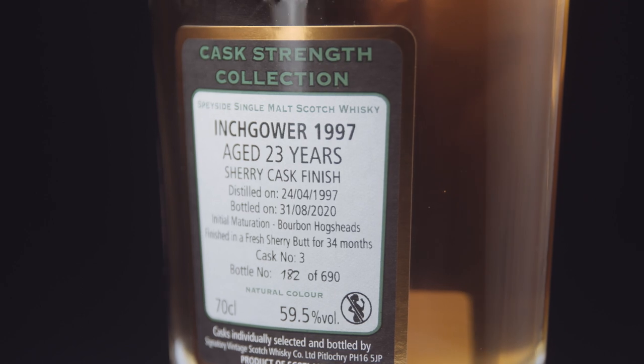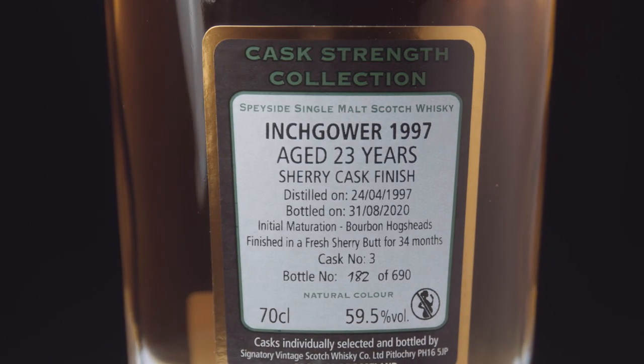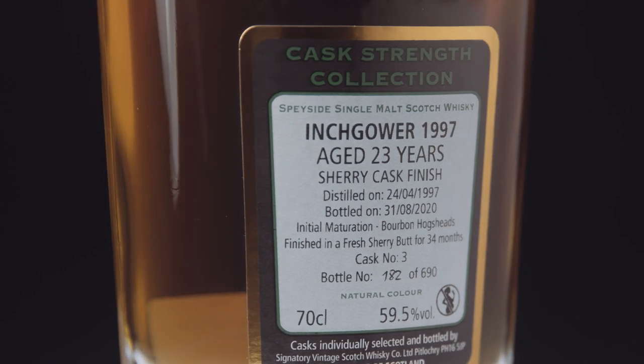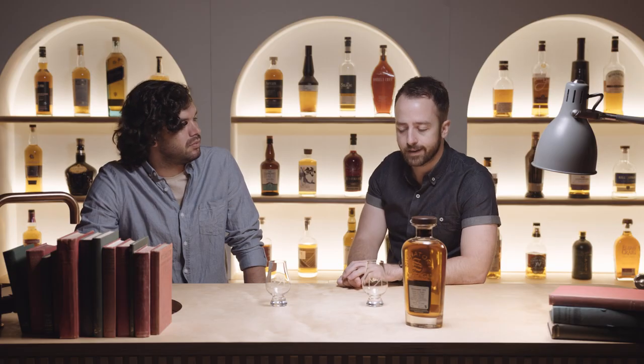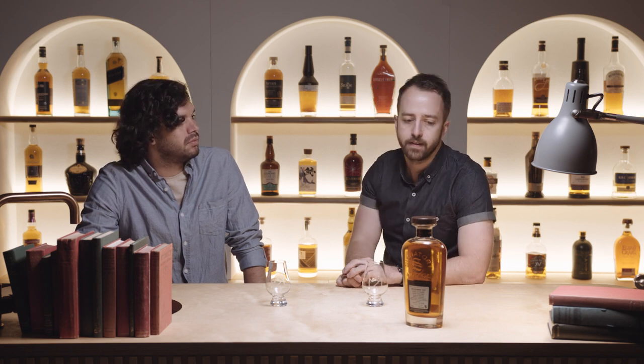This one is very specific — it's distilled in 1997, put in a cask in 1997, and it's 23 years old, so this is the oldest one we're trying today. It's not a completely sherry cask. It spent most of its life in bourbon hogshead casks, a few different ones, and then they took some spirit from a few different ones, blended it, and put it into a single sherry cask to finish for, I think off the top of my head, 34 months.